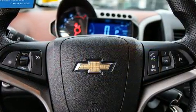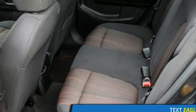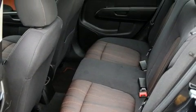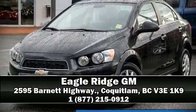Including a rigorous 117-point inspection. We have a skilled and knowledgeable sales staff with many years of experience satisfying our customers' needs. Call now to schedule a test drive.